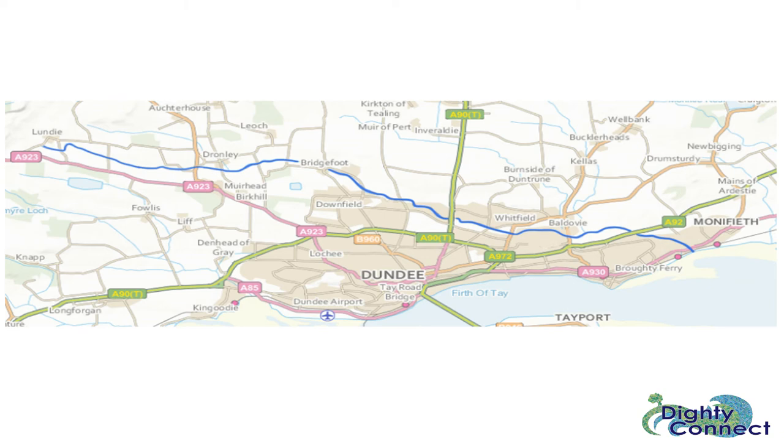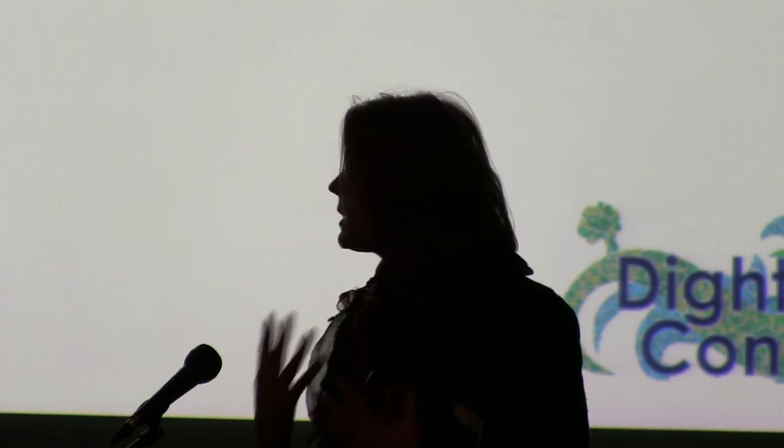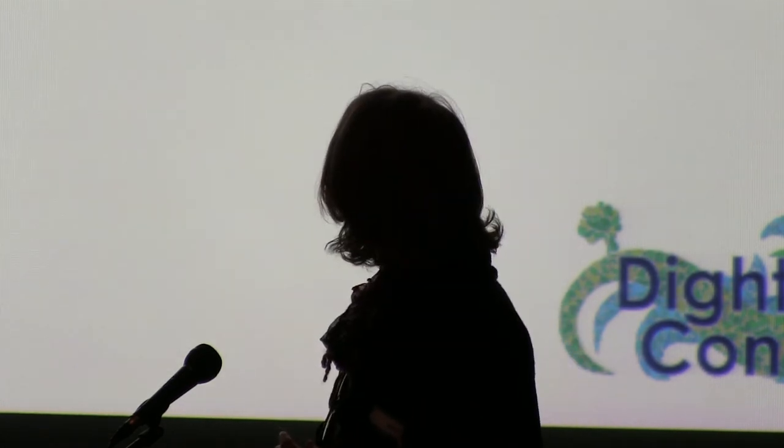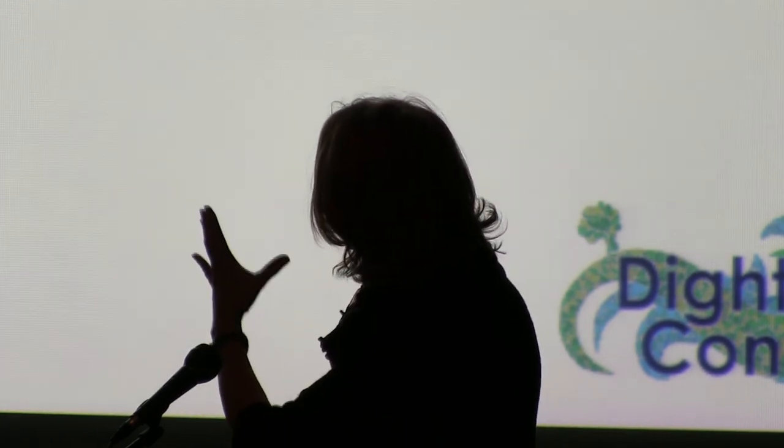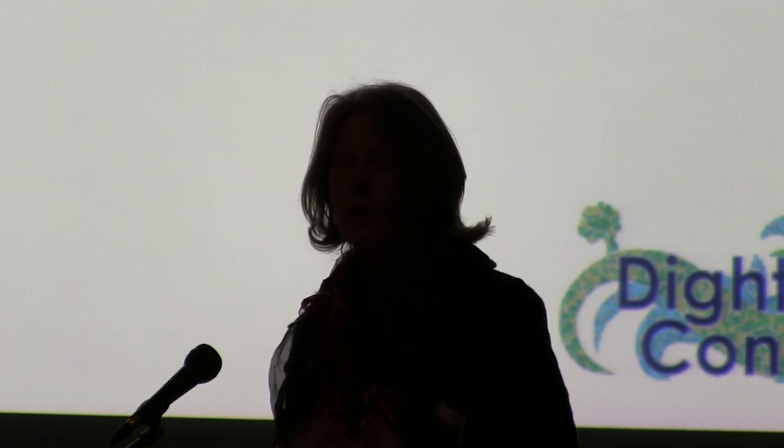It runs from the territory of Monifieth and then skirts much of Dundee to finish up in Lundie, just at the base of the Sidlaw Hills. So it's a very intimate burn, and I think that's what we're capitalising upon in this project. I've been focusing on the central bit that sits at the back of Dundee, which is surrounded by housing estates, running through the communities of Douglas, Fintry, Whitfield, Kirkton, Menzieshill, and Craigiebank — if any of you know Dundee, you will have had a connection with the burn.